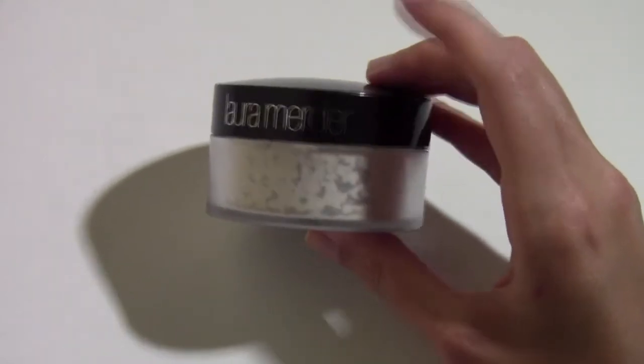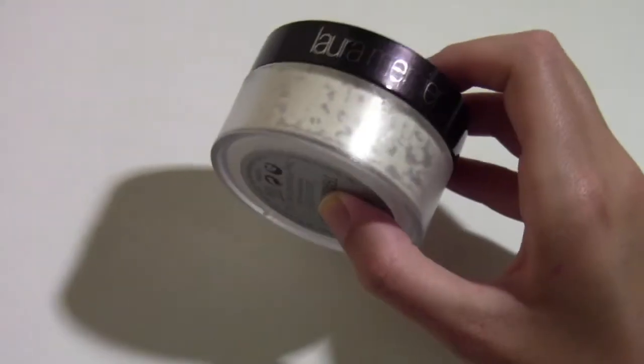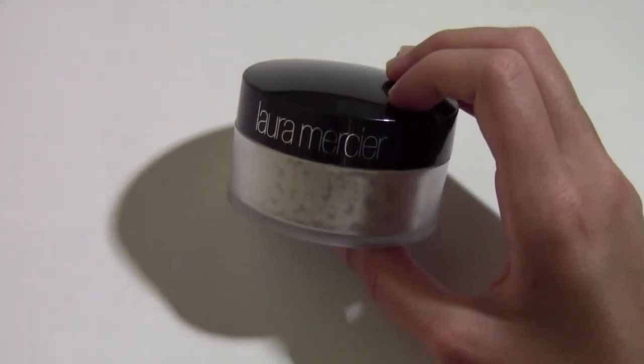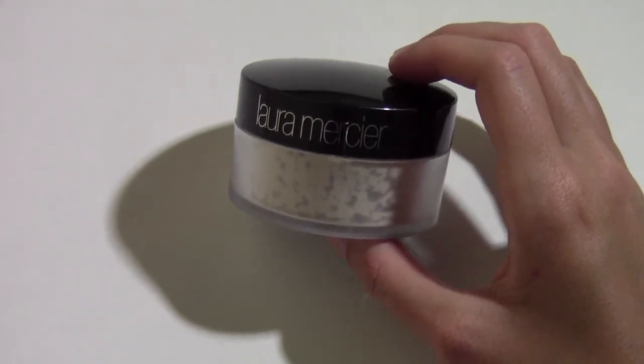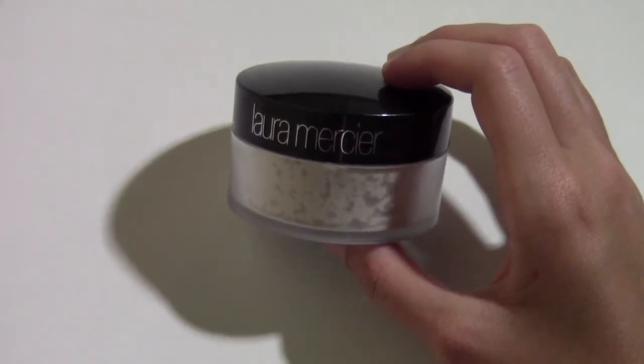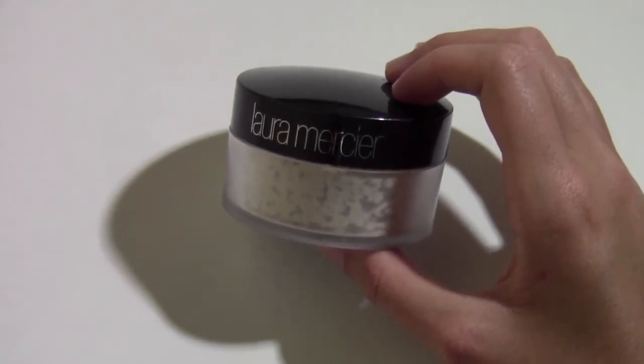You might be wondering why I didn't repurchase the Laura Mercier since I'm almost out. Well, I wanted to try something different and see if I could find a translucent powder that's a little bit cheaper and see if it would give me either the same result or something a little bit different.